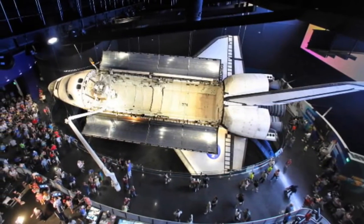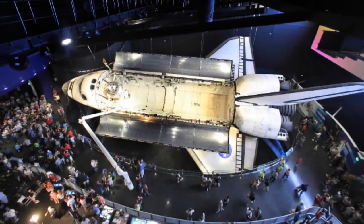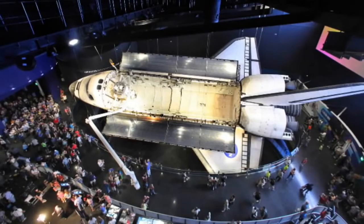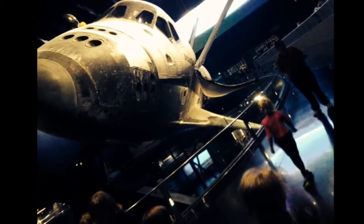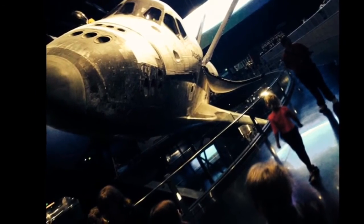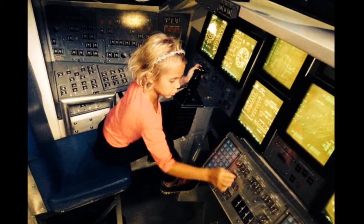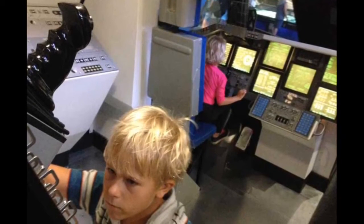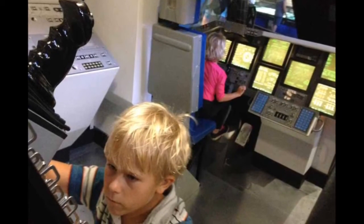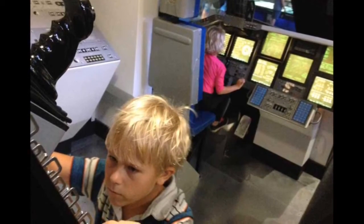The Space Shuttle Atlantis exhibit is the centerpiece and kids could spend hours in there, but that first moment when you see it is something special. There's no getting around it — we're small, Atlantis is big. But aside from the orbiter, the exhibit is massive with all sorts of interactive exhibits on two floors that beg for little hands to press buttons, turn cranks, and basically take control. You literally see heads dart back and forth taking in this massive spectacle and all the nooks and crannies that just have to be explored.